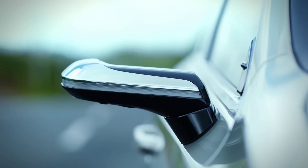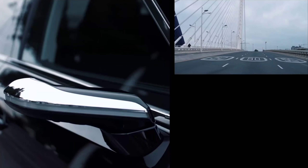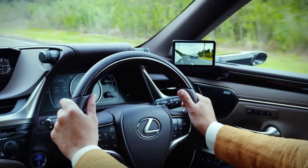Lexus, the luxury division of Toyota, introduced the world's first digital side view monitors in 2018. Similar to their traditional counterparts, these monitors provide views of the rear left and right of the car.